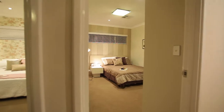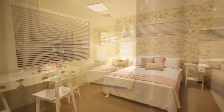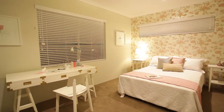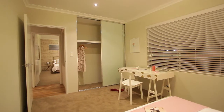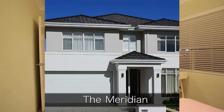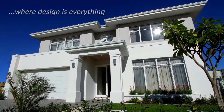A family home with everything you'd ever desire, but remember you can change or alter features to suit your individual requirements. Stunning is the word that comes to mind to describe the Meridian from Peter Stannard Homes, where design is everything.